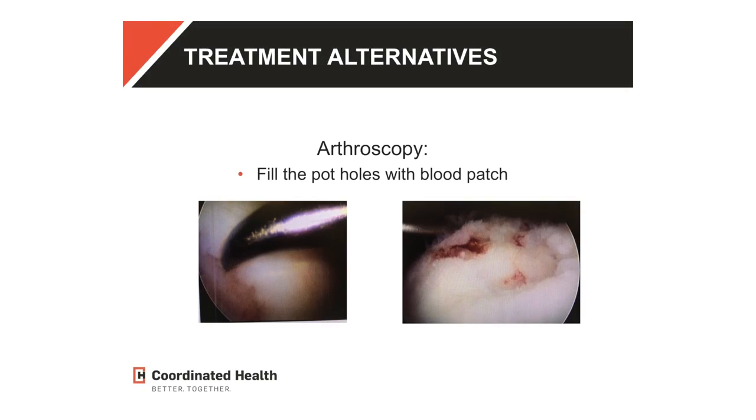Here are pictures through the camera showing that pothole I mentioned. One thing I like to do for that is poke little holes in it because I want it to bleed — I want blood to fill the pothole and become a patch, just like putting a patch on a bicycle tire. It definitely helps. Sometimes it's durable, but sometimes it breaks down as well. But it's a nice strategy for small potholes to give you a patch so your joints will last a lot longer.